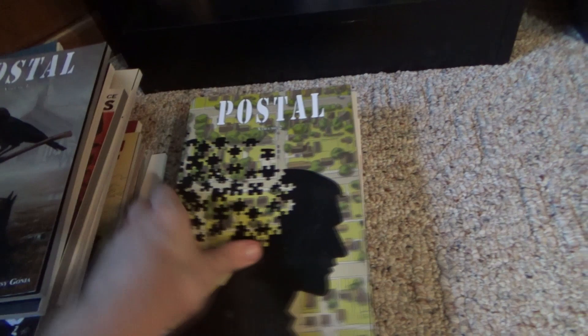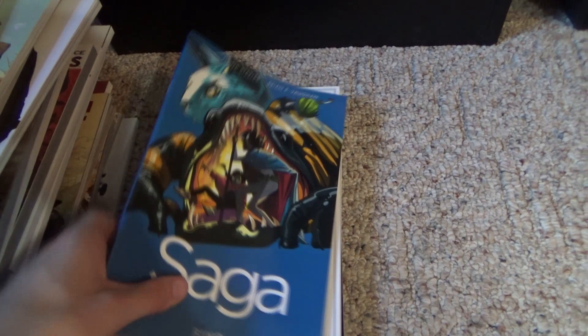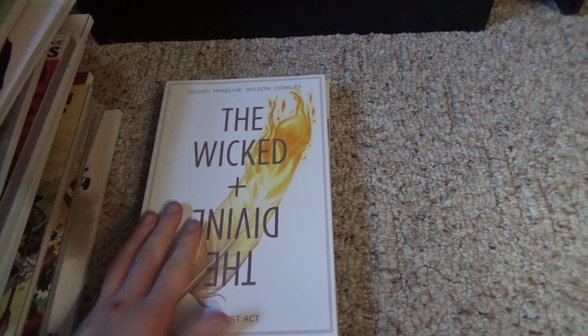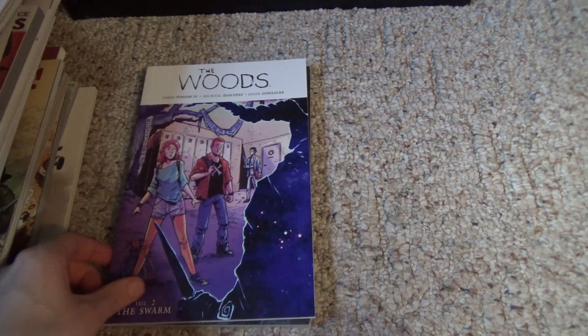I also have the second Postal trade. Then my Saga trades — obviously we all love Saga and I'll keep buying the trades, but I'm also looking forward to the deluxe editions, which are beautiful. The Wicked + The Divine. The Woods volumes one and two — a pretty good series, not amazing, but definitely worth reading. Tynion writes it and I think he's a great writer. And the final item is Witches.